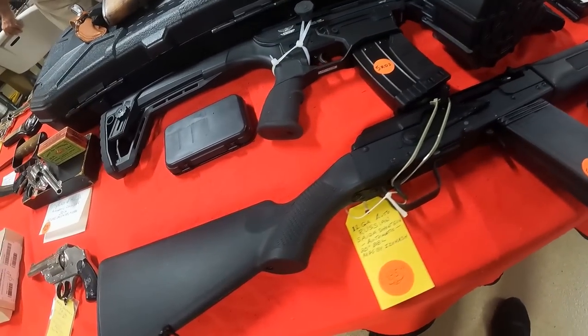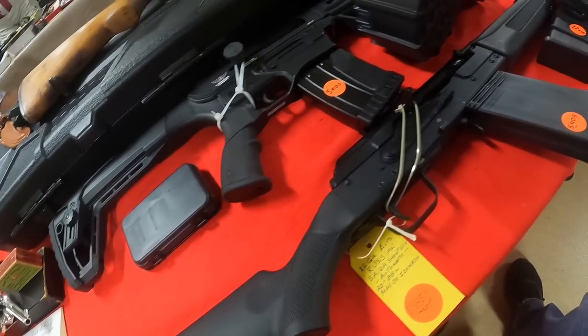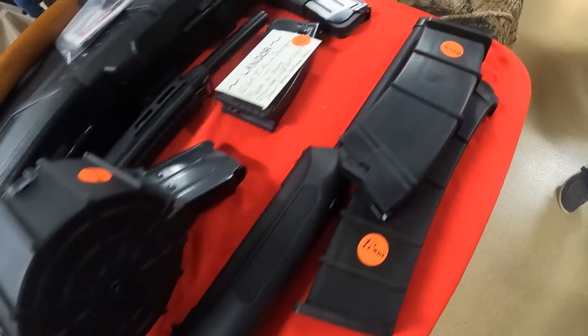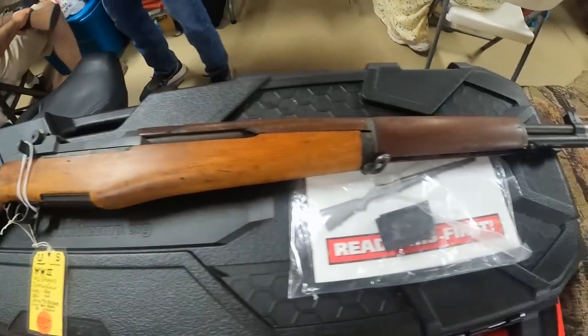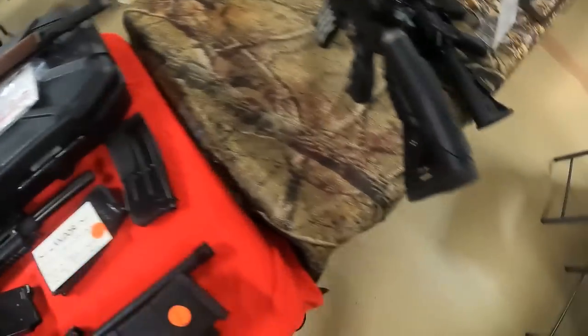The 12 gauge AK from Saiga, $985 — awesome! I don't see those very often anymore. And we got the World War II M1 Garand, $1,585 — very pretty gun, in great shape.